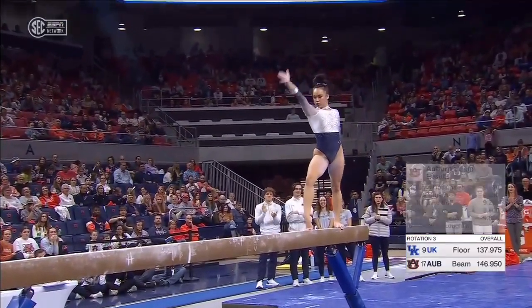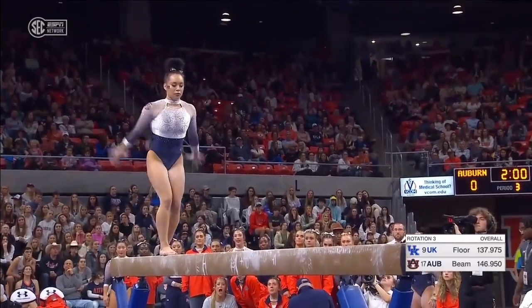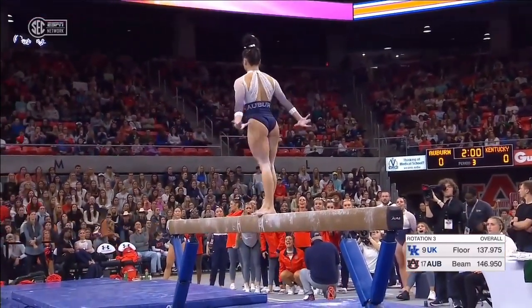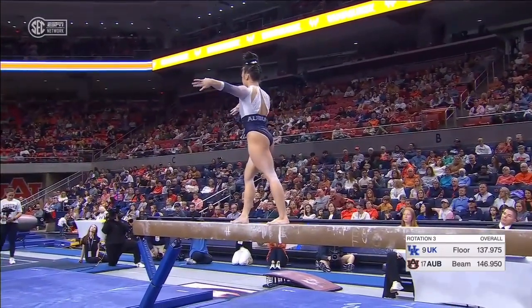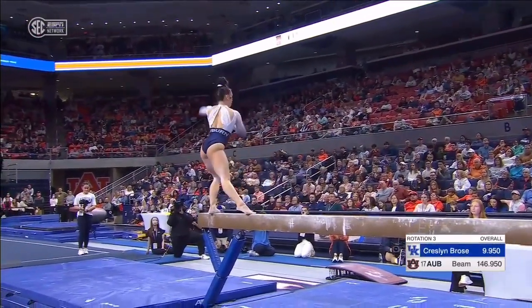Beautiful handspring layout step out. You're going to see Gabby be even just a little sharper with her finishes. She is a very dynamic athlete on balance beam. But you know when the pressure's on, those finishes just become a little bit sharper. Nice required full turn there.